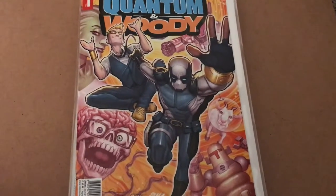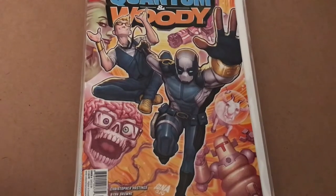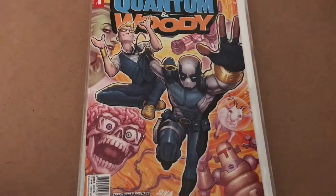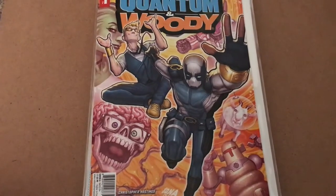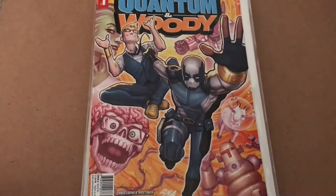Hello, all you fantastic people out there on the web. This is Woody, also known as JRobArt. I wanted to give you a quick look at all the different covers for Quantum and Woody No. 1. I did a video earlier showing you where you can buy each cover, but now that I have them all here in my own personal domicile, I wanted to show them off to you in person.